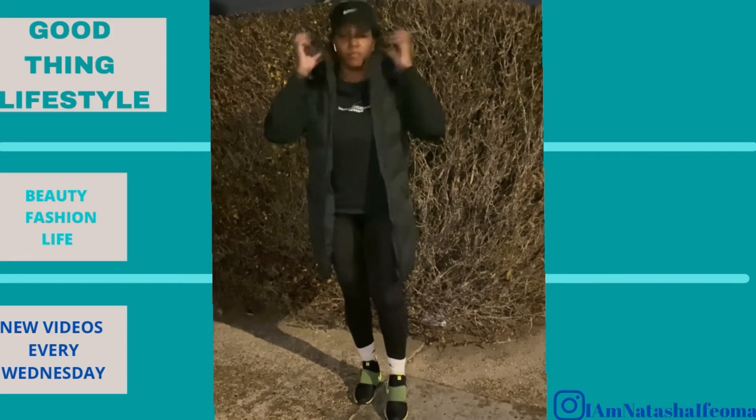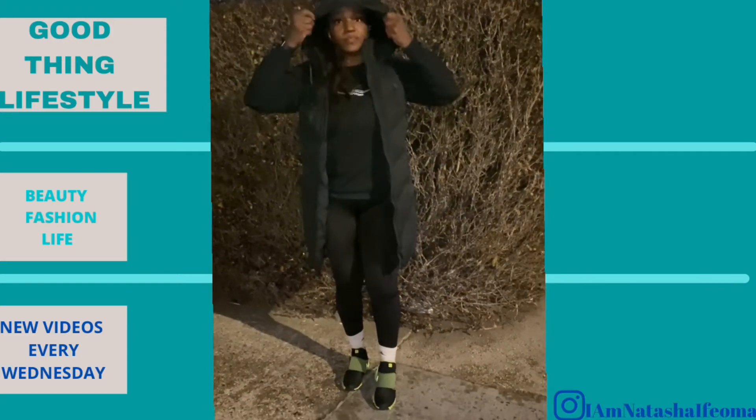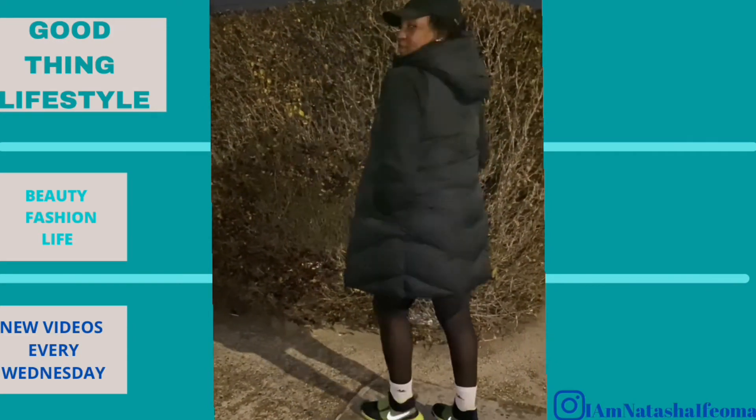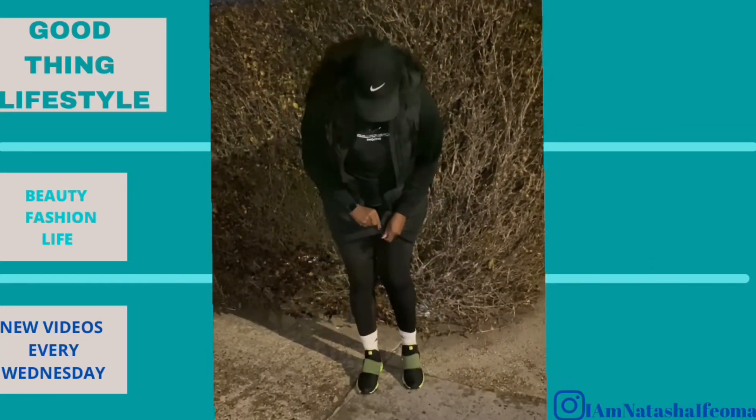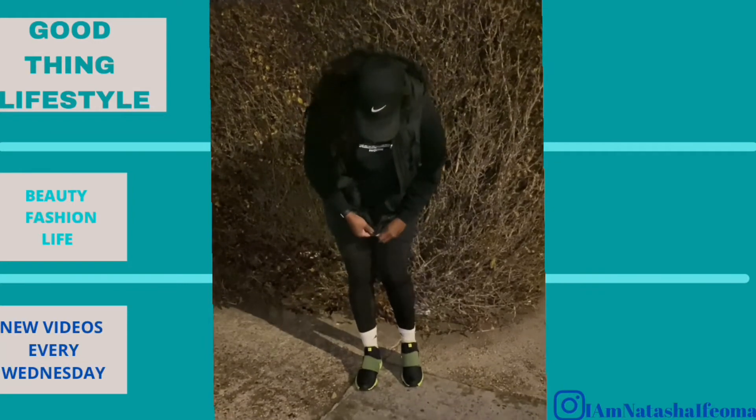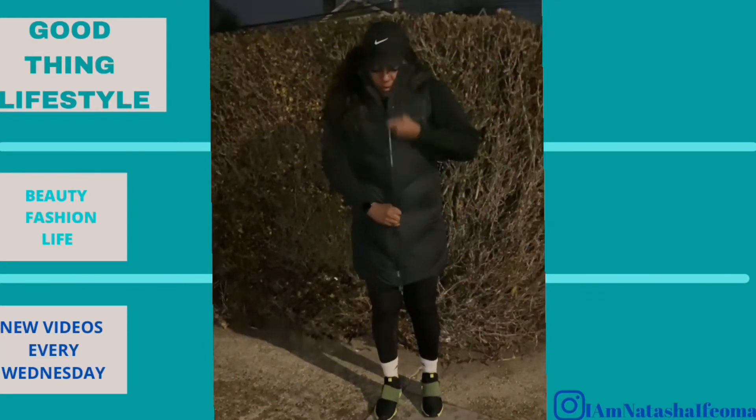Lastly, this black vest. It excites me probably more than it should because it was $36 before the discount and it's just perfect for me to throw on when I'm going to the gym. It's a size six and it fits perfectly — I'm definitely keeping it.